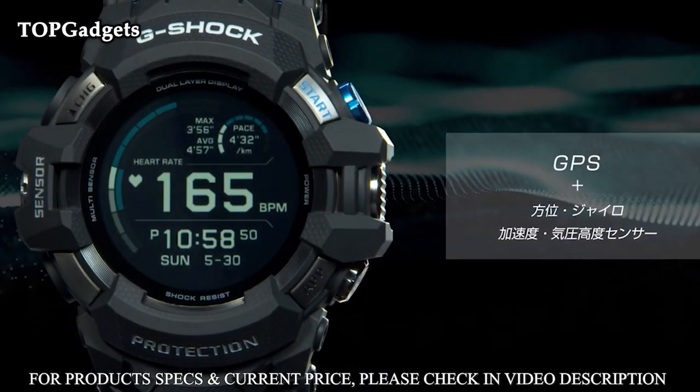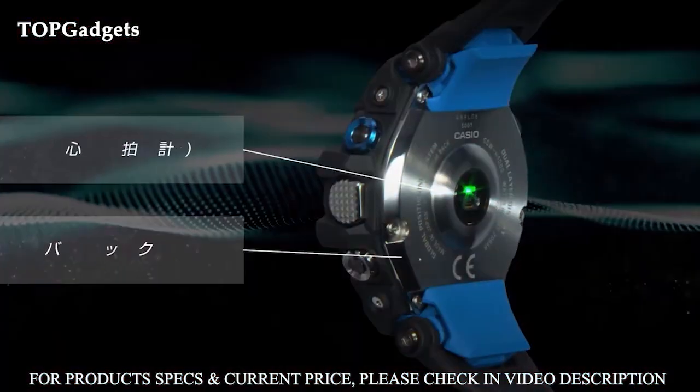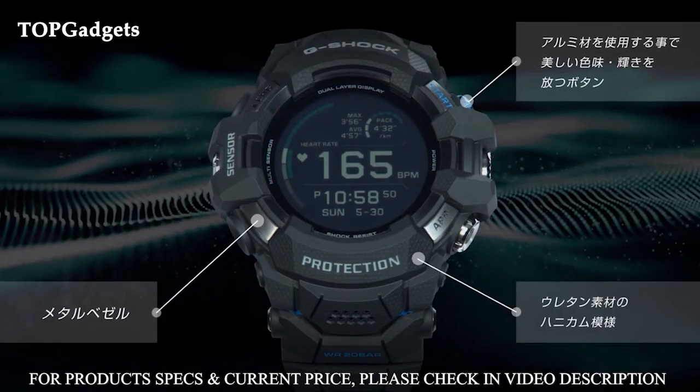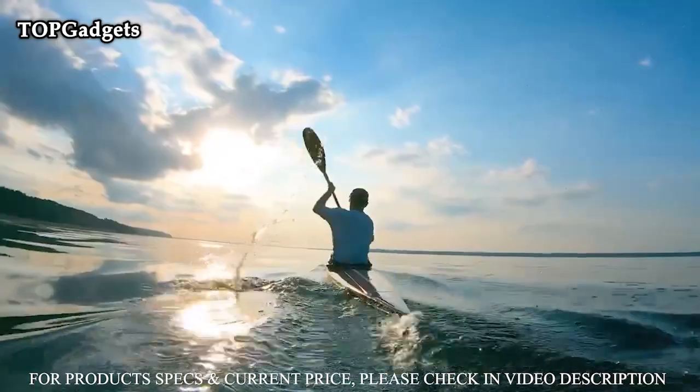In addition to the altimeter and digital compass, the watch's barometer incorporates a unique barometric pressure tendency alarm that alerts the wearer to sudden changes in pressure readings. Design features include a case designed for outdoor gear performance.